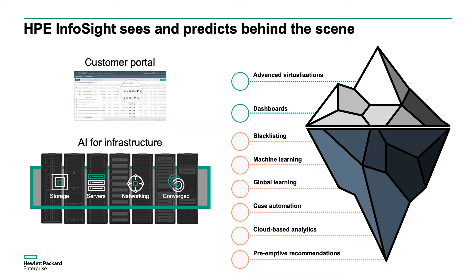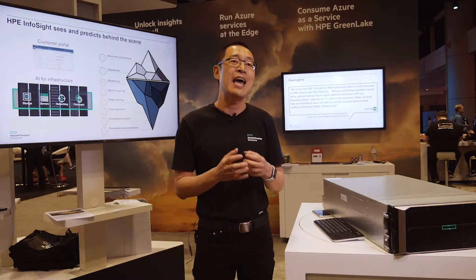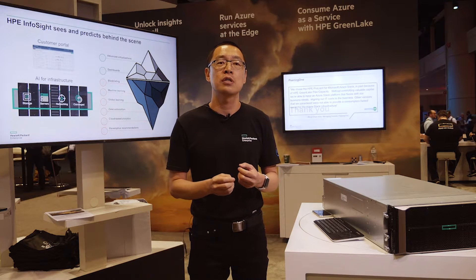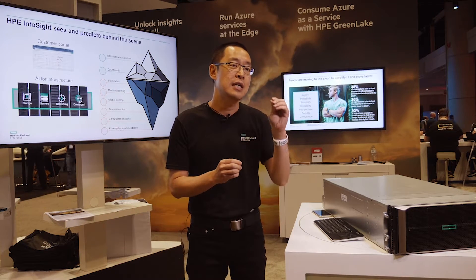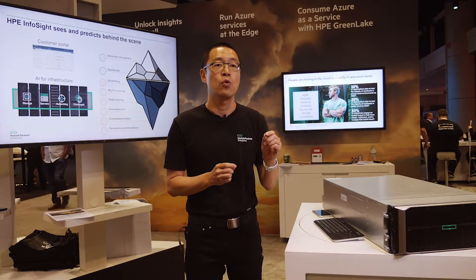InfoSight monitors performance information and collects hundreds of telemetry data points from each device — temperature, fan speed, IOPS, IO latency, and disk SMART data. All this information is collected, correlated, and analyzed by our AI engine to identify unique patterns in each customer's environment, correlated with other customers' data centers to find similar patterns and pinpoint problems that could hinder customers' environments in the future, stopping them before they actually happen.